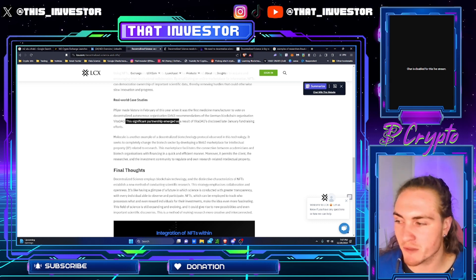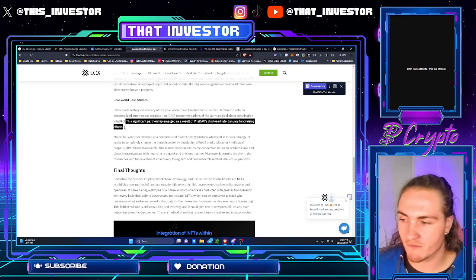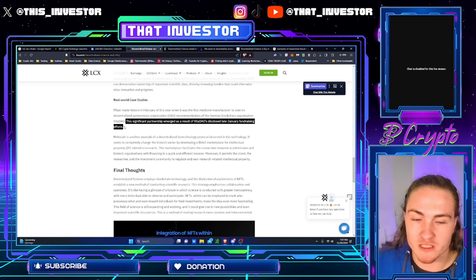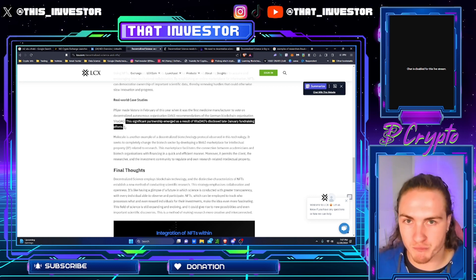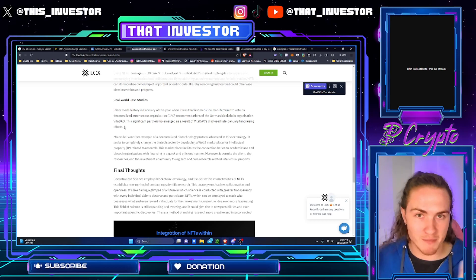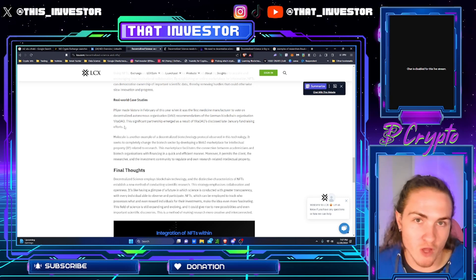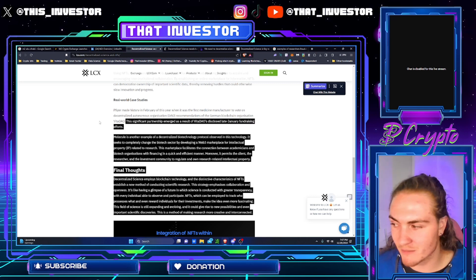This significant partnership emerged as a result of VitaDAO's late January fundraising efforts. Pfizer invested right into them, which is why VitaDAO is doing so phenomenally — this is like the first iteration of VC blockchain funding. VitaDAO is kind of like Solana in the form of a VC pump, maybe. Solana got a lot of VC funding last bull market, and VitaDAO is starting to get some VC funding in the decentralized science realm.